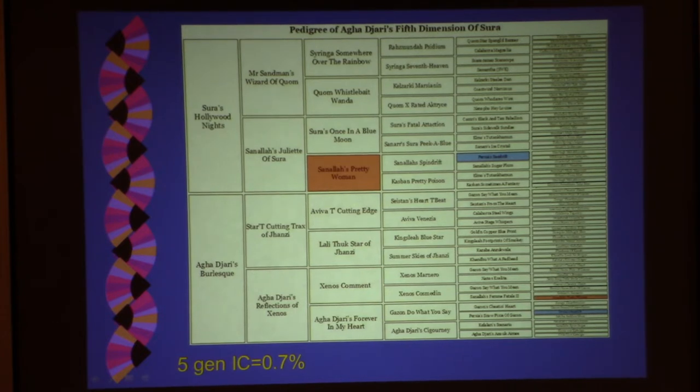A five-generation inbreeding coefficient on this dog is 0.7%, which is much lower than the average in AKC dogs. The 10-generation coefficient is 5.6, a little bit lower than average, and the all-generation coefficient was 16.1, just a little bit less than the average pedigree in your matings.